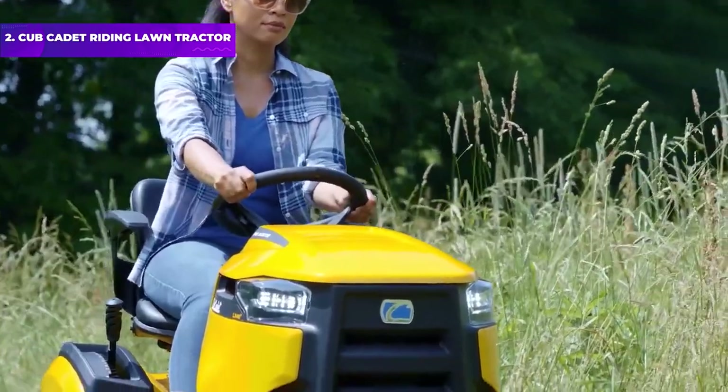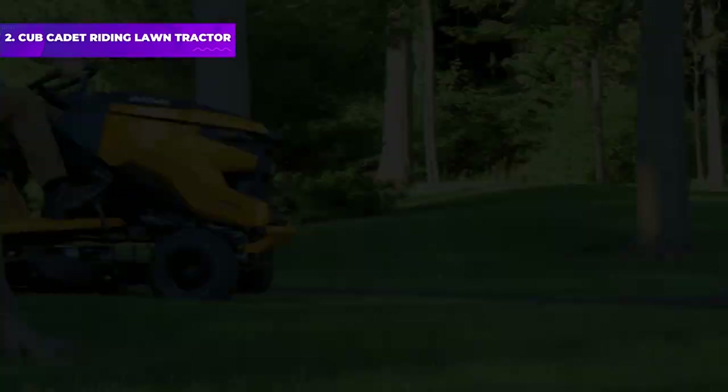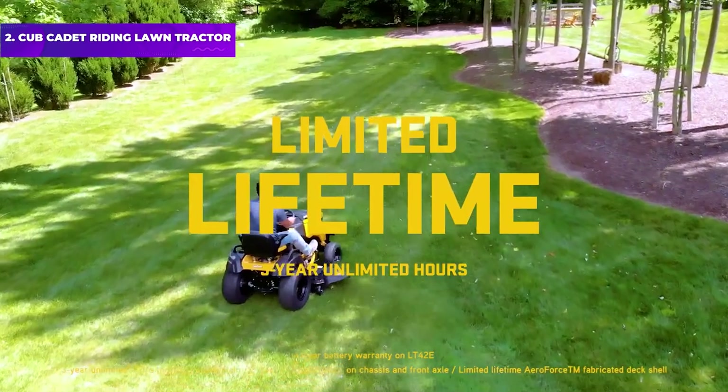It has a tight 16-inch turning radius, as well as cruise control and LED headlights. And because it's a lawn tractor, it can be outfitted with a variety of multi-season attachments.